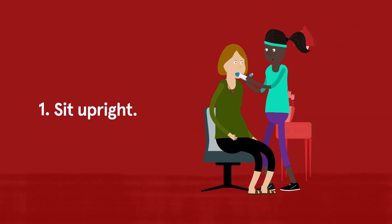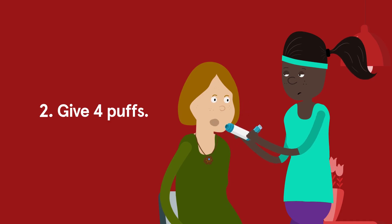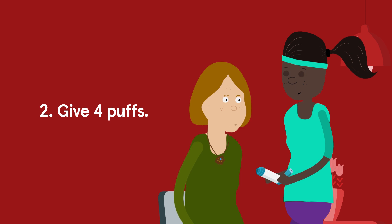step one, sit them upright. Step two, shake the blue or grey reliever puffer and give them four separate puffs using a spacer if available.